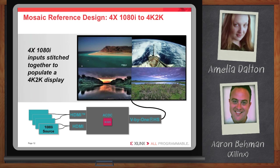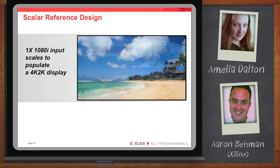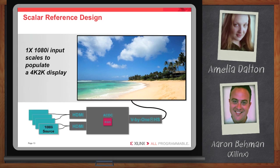The next reference design is Xilinx's scalar reference design. This will allow for a single 1080i input, which can be scaled all the way up to 4K 2K, or scaled all the way down to 1080p. An advantage here is that customers can use this reference design as a basis for a more complex design. 4K 2K up-converters are going to be a very interesting topic for a lot of folks working in this space, and they really want to get up and running as quickly as possible so they can focus on that secret sauce — fine-tuning that picture quality algorithm.